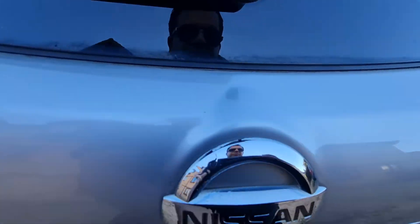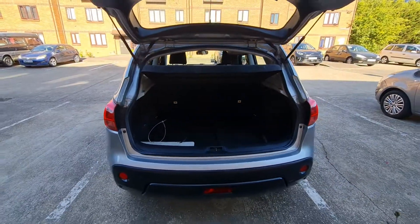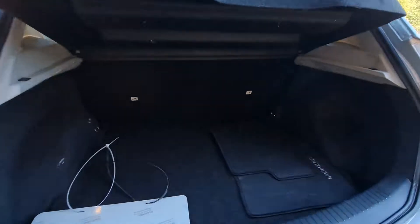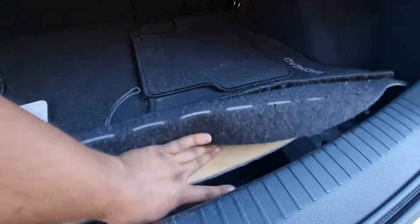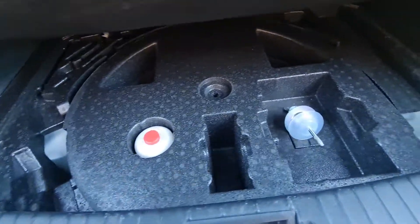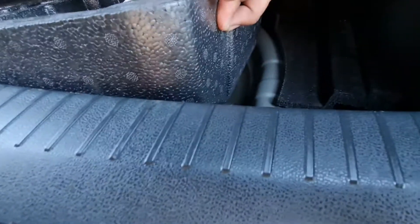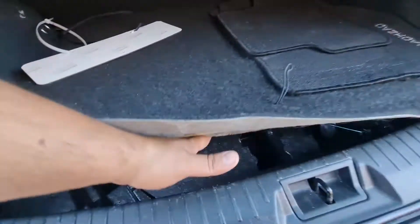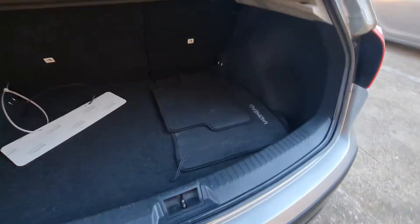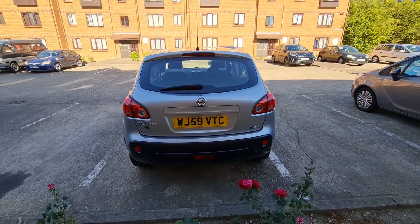Let me show you the boot — it has a huge space in the boot, plus some accessories from the company. This is the rear of the car. If somebody is interested, please let me know. Have a good day.